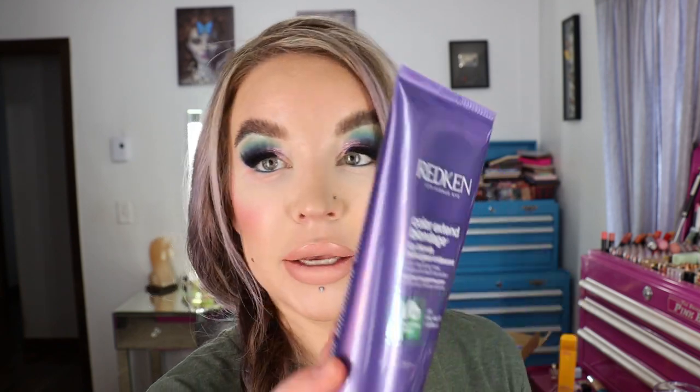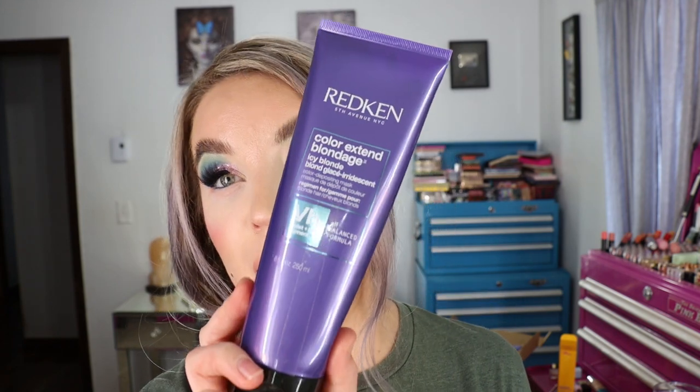From Ulta, I got the Redken Color Extend Blondage Icy Blonde Color Depositing Mask. I use the shampoo and conditioner from this range to keep yellow and brassiness out of my hair — I like a really cool tone and don't mind at all if it tints my hair purple. I put this on the center of my roots to match up the color. I typically use the Pravage Perfect Blonde mask which is very purple and great at taking away yellows. The first time I used the Redken one it didn't deposit as much purple as the Pravage, but maybe I didn't leave it on long enough. It also conditions, which I like.